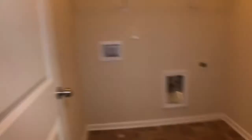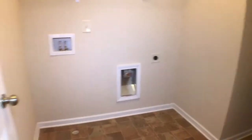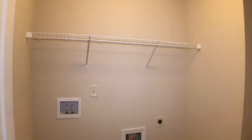Before we go in there, the laundry room — it's got a work sink, washer and dryer connections, and shelving.